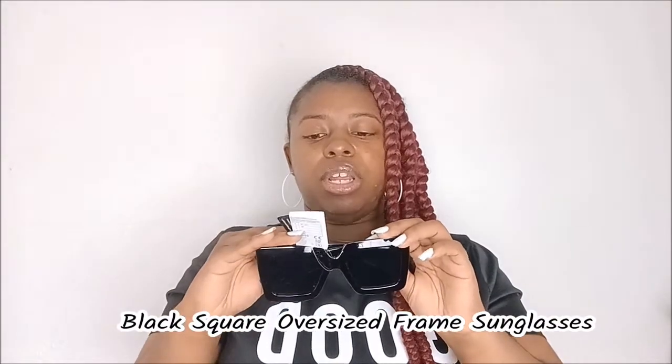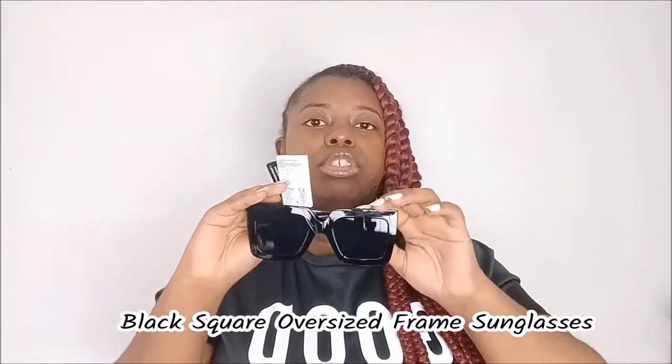Okay, this is giving me music video vibes — I can just see myself in a music video with these on. I like these. I love how they're rounded like that, and it's nice and tinted when I look inside them too. Can't wait to test these out in the sun as well. I threw away the wrapper that this pair came in, but I'll put the name up on the screen.